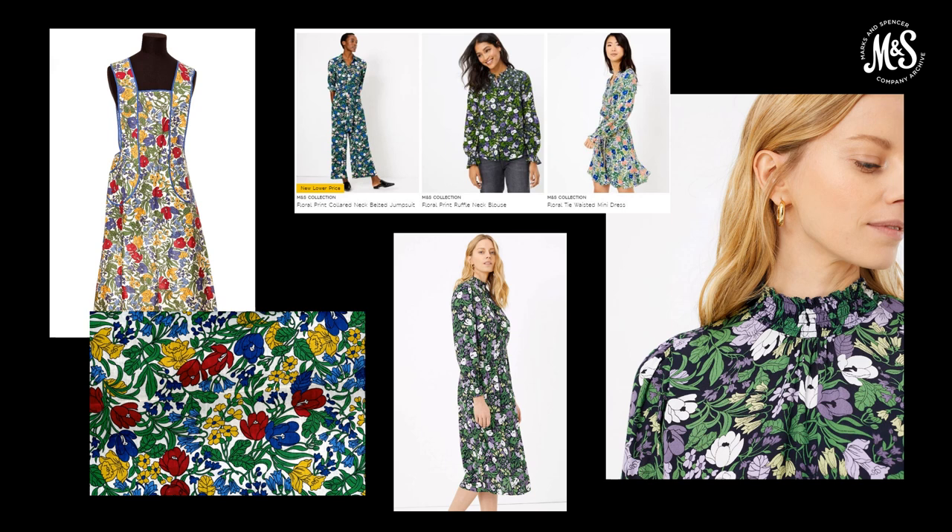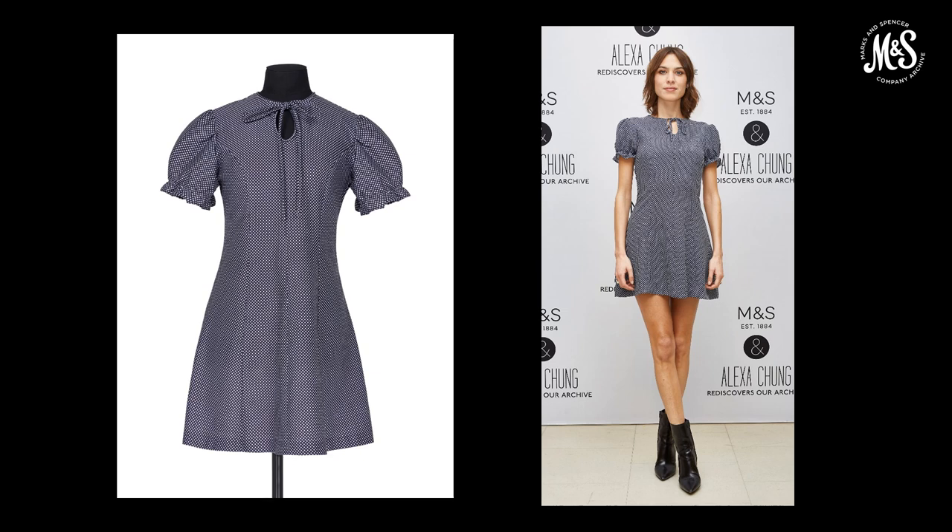I wanted to bring things a little more up to date. The archive is a rich source of inspiration for M&S designers today, who regularly consult vintage garments to inspire current collections. The print on a 1940s utility apron was recoloured for a range of dresses and blouses in 2020 — it's really interesting to see how that print has been interpreted and reworked for the customer of 2020. And in 2016, model and designer Alexa Chung selected her favourite pieces from the archive for the 'Archive by Alexa' collection. A blue and white spotted 1960s dress was replicated for the collection — almost a carbon copy of the original — resold in 2016, showing that vintage styles are often timeless.